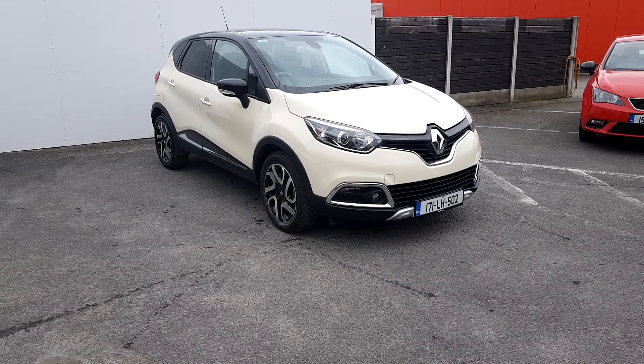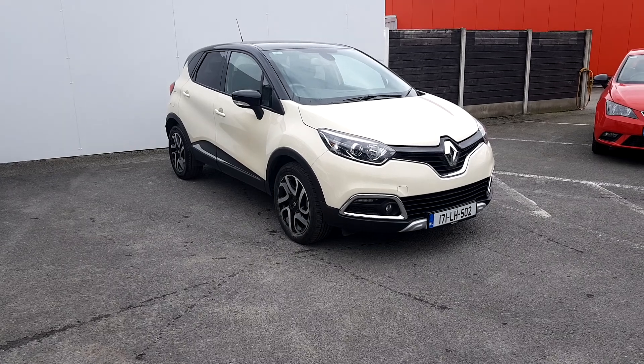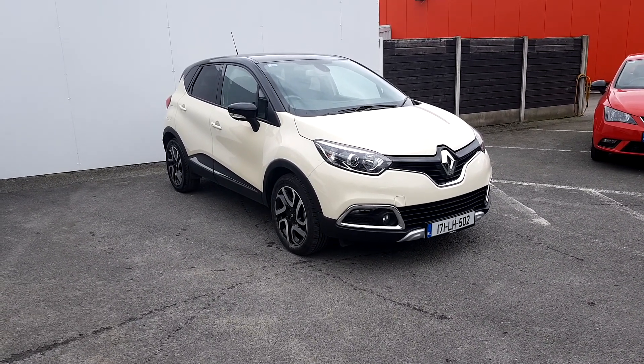If you require any more information regarding this 171 Renault Capture, or you require a test drive, please don't hesitate to contact the sales team on 018503939. Thank you.